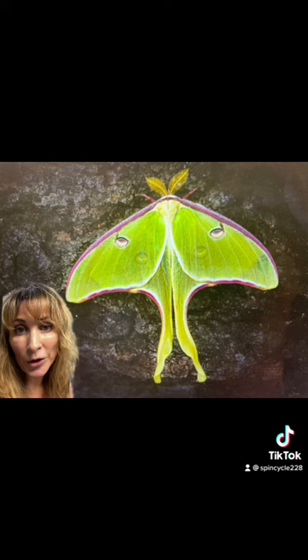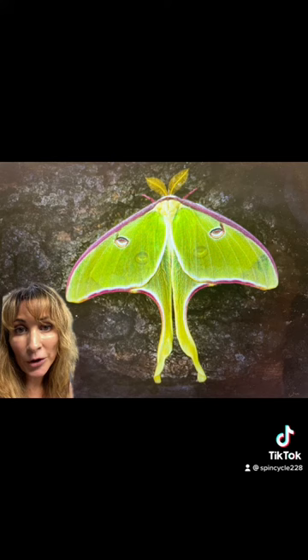The beautiful Luna moth, found throughout North America with a 4-inch wingspan. The Atlas moth, the largest moth in the world with an almost 10-inch wingspan — these guys are found in Indonesia, Asia, and the Philippines.